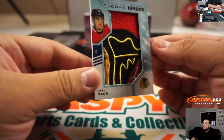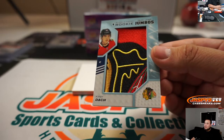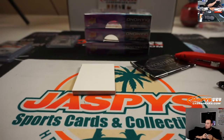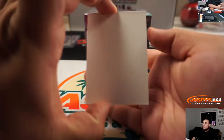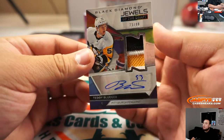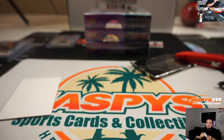And then we got Kirby Dach — nice rookie jumbo. That's a good player right there, Aaron, with the Hawks. A nice little Blackhawks logo right in the center. And we have Teddy Blueger, Jewels of the Draft, 73 out of 99 for the Pittsburgh Penguins, going to Quentin. Nice three-color patch!